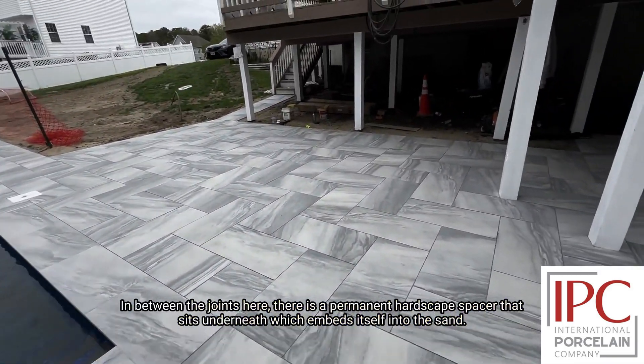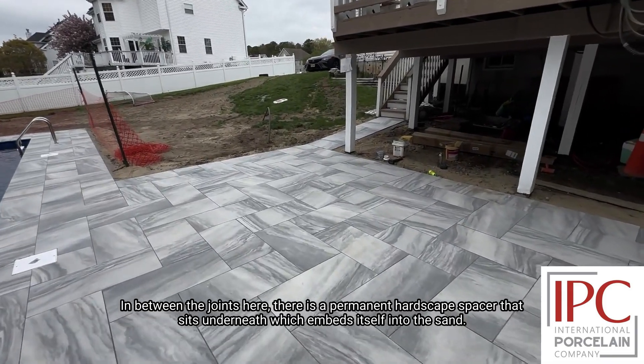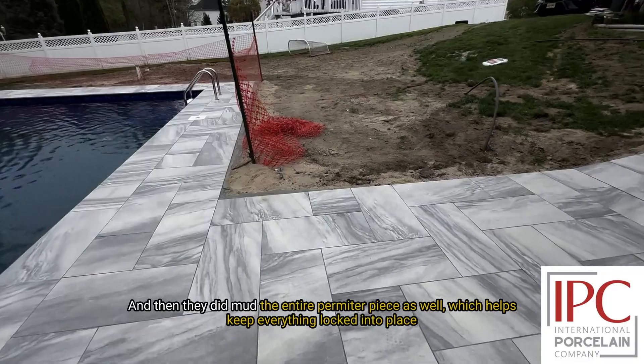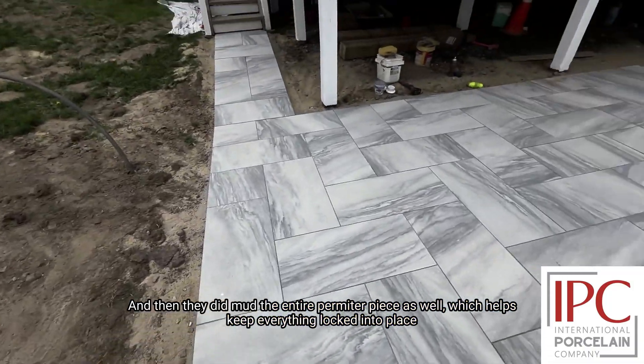In between the joints here, there is a permanent hardscape spacer that sits underneath, which embeds itself in the sand. And then they did mud the entire perimeter piece as well, which helps keep everything locked into place.